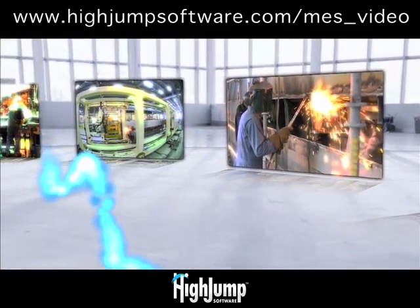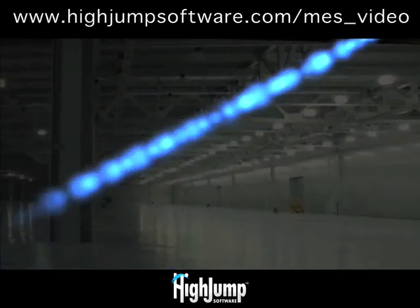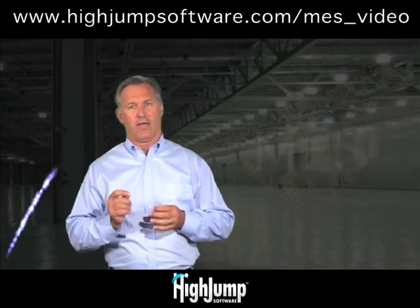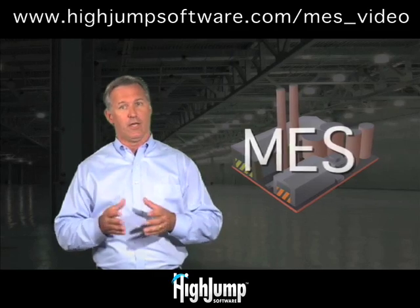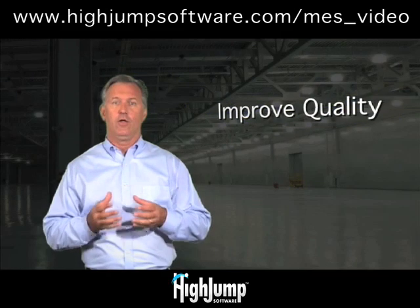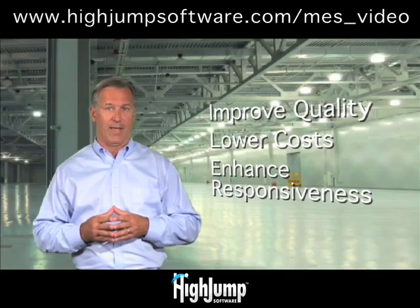A manufacturing execution system, or MES, may be the answer. This overview will reveal how HiJump Software's manufacturing execution system can really make a difference in your day-to-day operations, empowering you to improve quality, lower cost, and enhance responsiveness to customer demands.